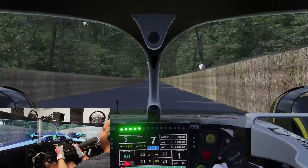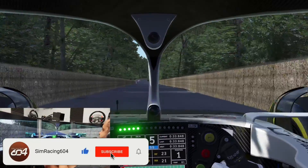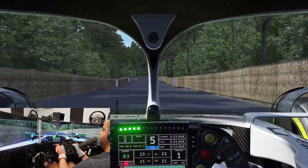33.848 — so not even close. This Formula One car is obviously just in a different league. Let's try some different cars.